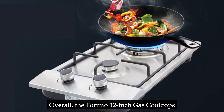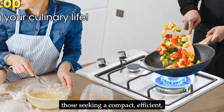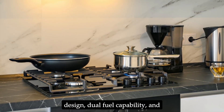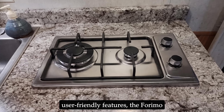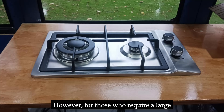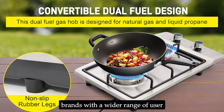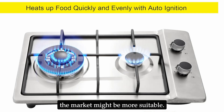Overall, the Forimo 12-inch gas cooktop presents a strong value proposition for those seeking a compact, efficient, and user-friendly gas cooktop solution. If you prioritize space-saving design, dual-fuel capability, and user-friendly features, it's worth considering. However, for those who require a large cooking surface with high-powered burners, or prefer established brands with a wider range of user feedback, exploring other options on the market might be more suitable.